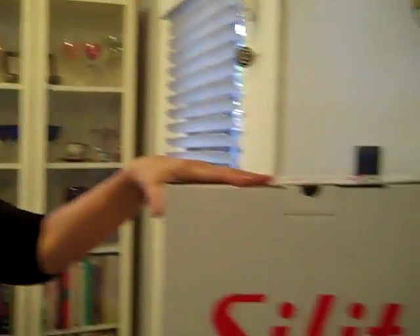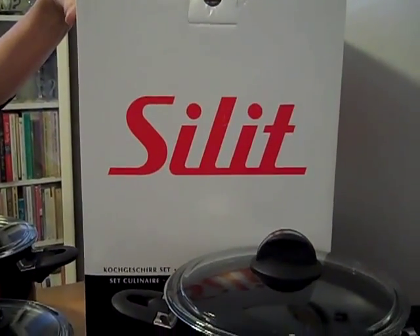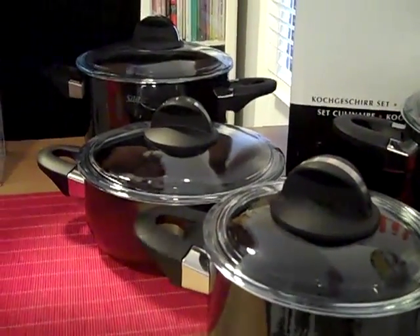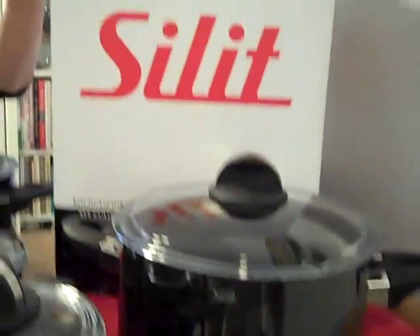For the last 25 years, every day in my kitchen, I have used a piece of Silit cookware. On our Marketplace, we're going to be offering you this wonderful German cookware. It's cast iron, coated with a high-tech porcelain, ceramic finish that's antibacterial and has the most even heat you could possibly ever want in your cooking.